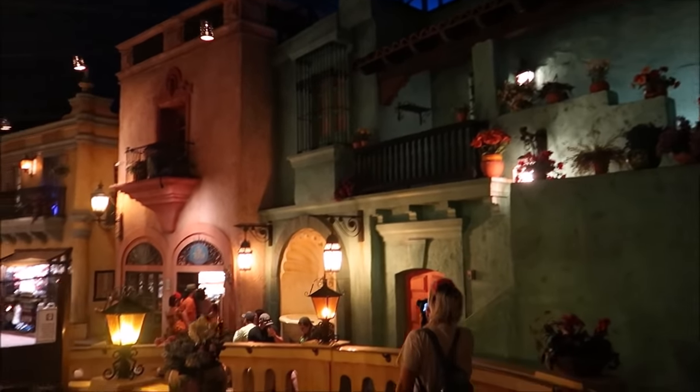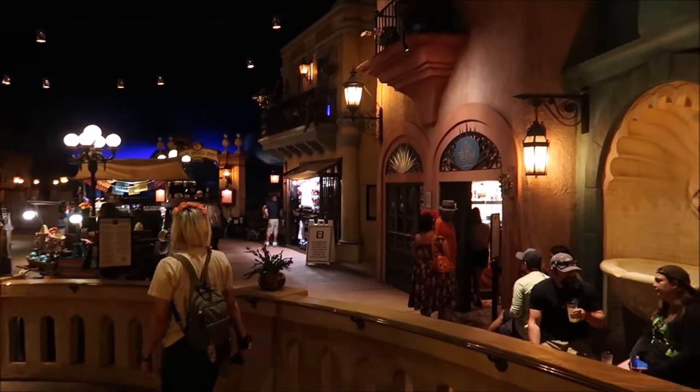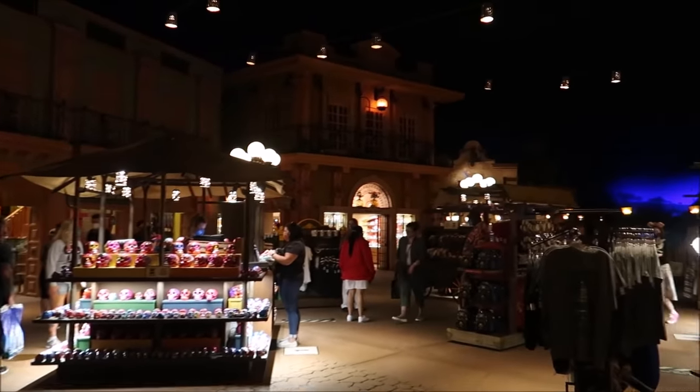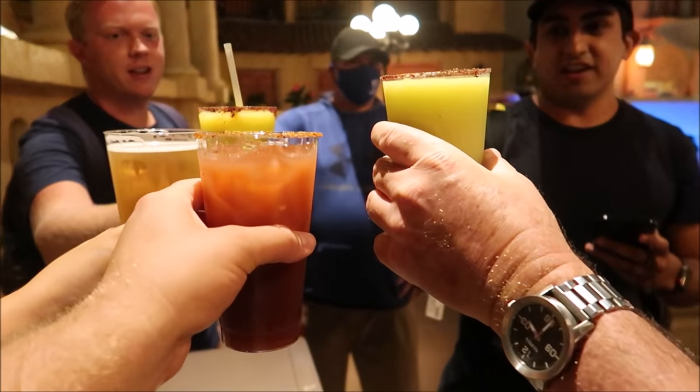This is my favorite spot at Epcot — isn't it so beautiful in here? We're actually gonna go into La Cava, grab a drink, and just hang out by the fountain and enjoy ourselves for the end of the night. Cheers everybody!